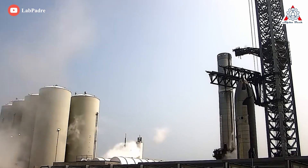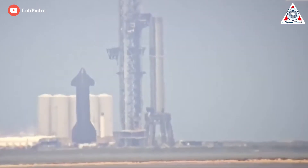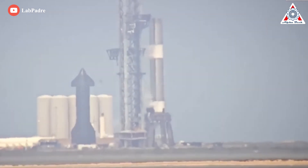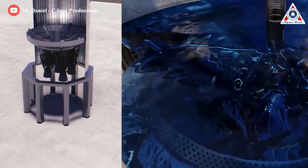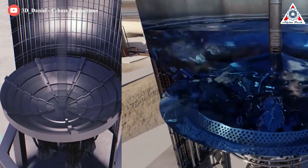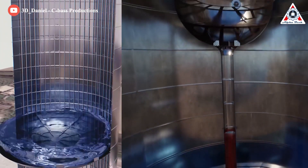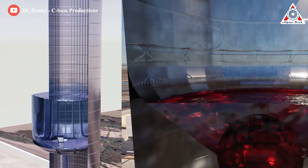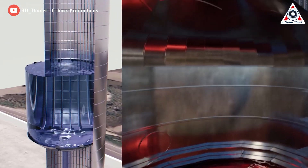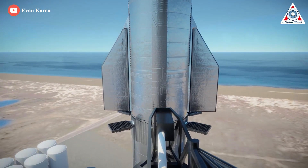LCH4 and LOX are Starship's propellants, while LN2 is needed to sub-cool that propellant below its boiling point, significantly increasing its density and the mass of propellant Starship can store. To launch the entire rocket takes about 1,040 metric tons of CH4 — around 780 on the booster and 260 on Starship — and 3,760 metric tons of LOX, with 2,820 on the booster and 940 on Starship. With these rough estimates, the orbital tank farm has just enough propellant for one orbital launch.